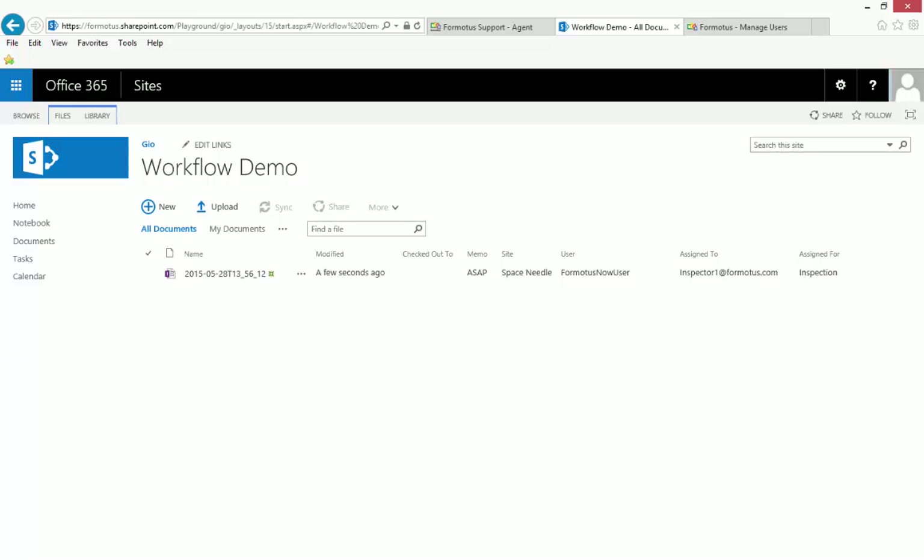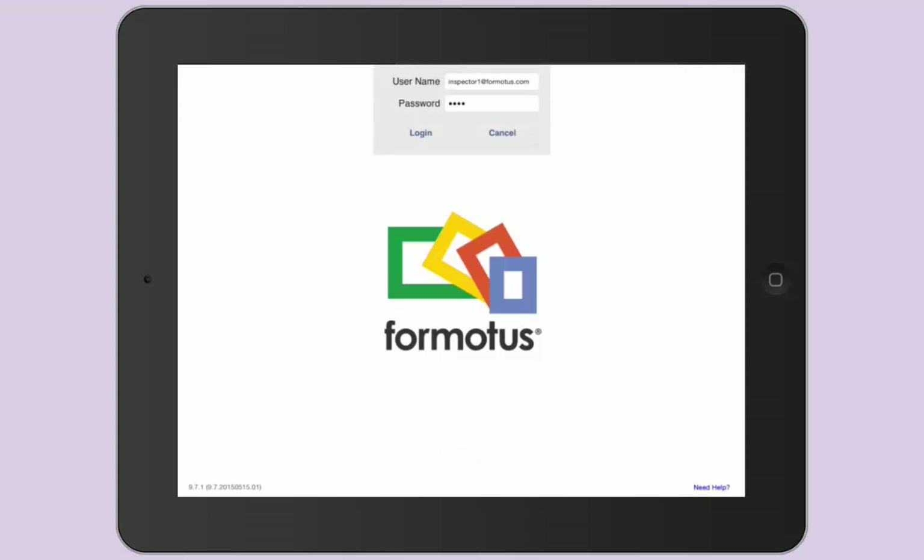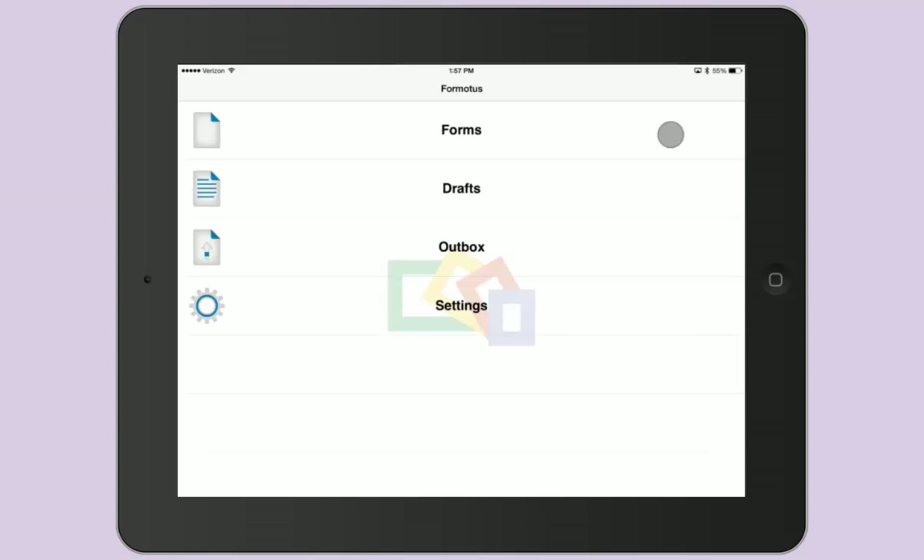The submitted draft has also created a new instance in SharePoint. Now the inspector using Formotus Pro can log in and see the newly created job waiting in their form list.